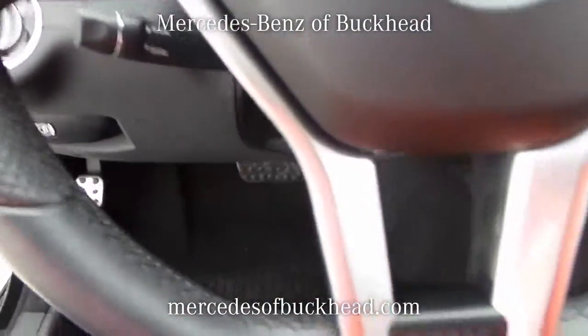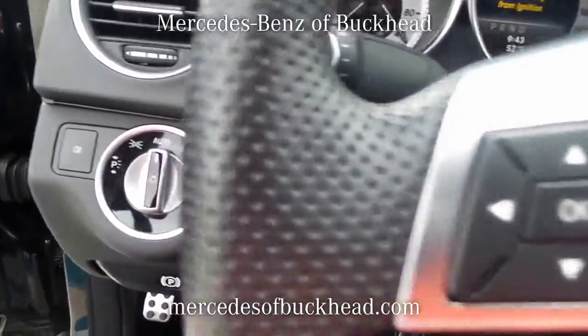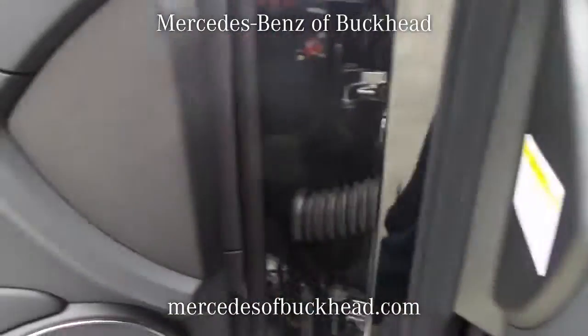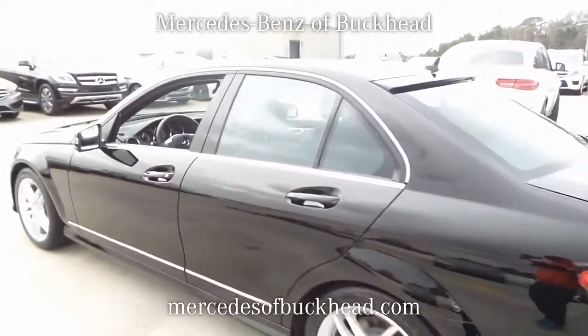Further features include: front and rear fog lights, intermittent rain-sensing wipers, power heated exterior mirrors with signals, power sunroof, remote keyless entry with panic alarm, electronic stability program, and hill holder system.